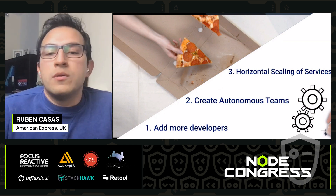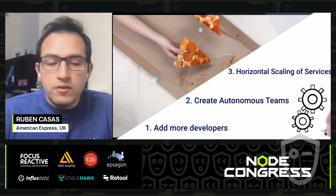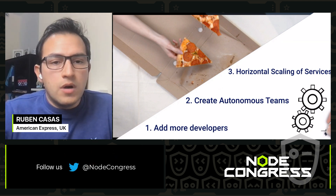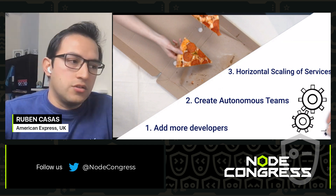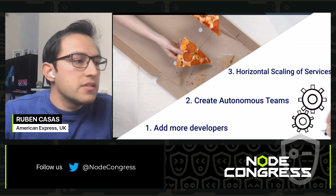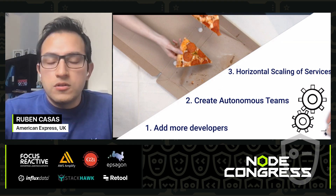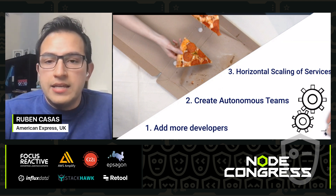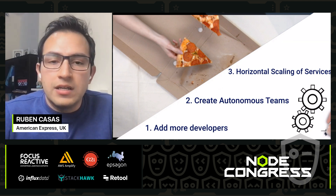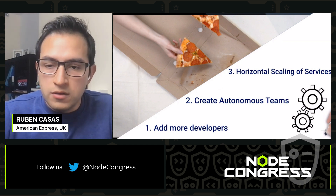We create smaller autonomous teams. Because in the past you were part of a previous company and had some experience, you think we should do microservices architecture here. It's a good idea, it's been proven, there are a lot of resources out there, and it's widely adopted. So let's make the most of microservice architecture and horizontal scaling, because we know that vertical scaling is not enough at some point.